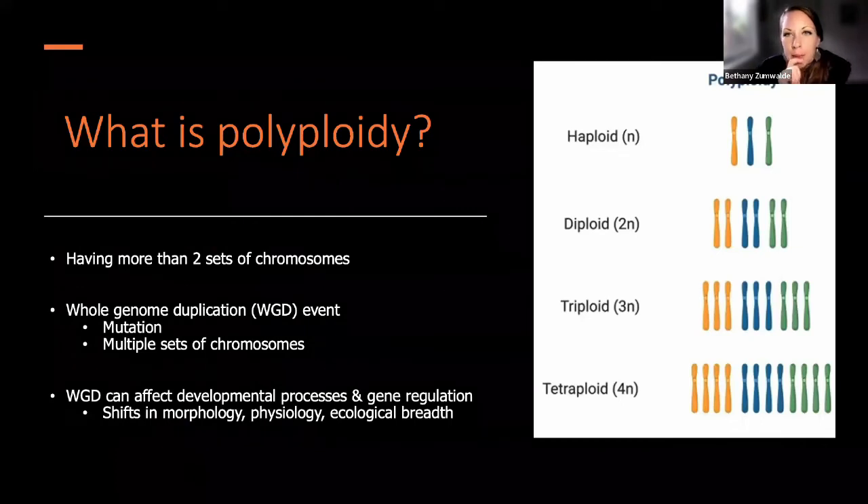I realize that a lot of people might not be familiar with polyploidy and what it actually means. This is having more than two sets of chromosomes — a whole genome duplication event, essentially a mutation that results in more than two sets of chromosomes. This can really affect developmental processes, gene regulation, and cause shifts in morphology, physiology, and ecological breadth. This is a major process that can affect speciation mechanisms in these cacti.